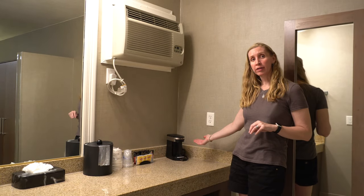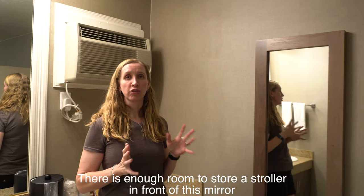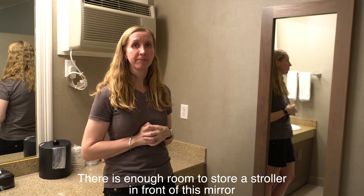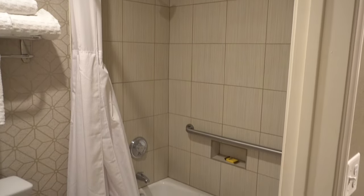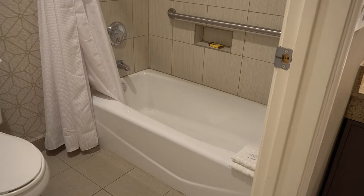They also have a coffee maker here, and they provide tea and coffee. This room has three mirrors in total, which is great if you have multiple people all trying to get ready at the same time. We've been noticing that a lot of newer hotels only have stand-up showers, so if you have really little kids that only like baths, it's really nice that this is a tub-shower combination so they can still take a bath.